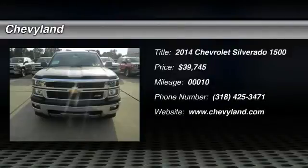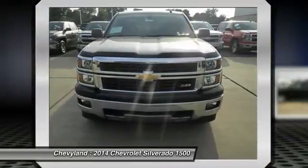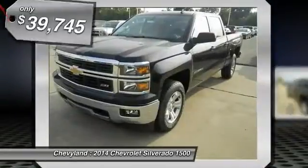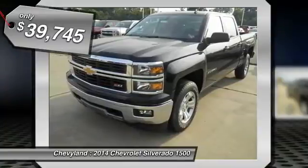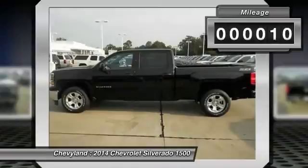The 2014 Chevy Silverado 1500. The Chevy Silverado 1500 has the lowest cost of ownership of any full-size pickup and is priced below $40,000. This vehicle has less than 100 miles.